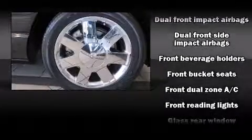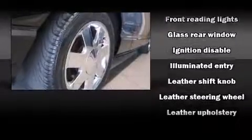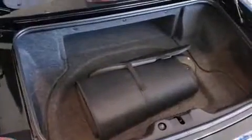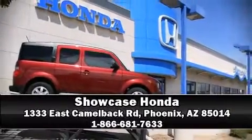Ford ensures the safety and security of its passengers with equipment such as dual front impact airbags, front and side impact airbags, traction control, ignition disabling, and four-wheel disc brakes with ABS. We'd also be happy to help you arrange financing for your vehicle — come on in and take a test drive.